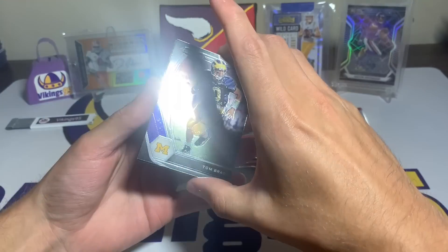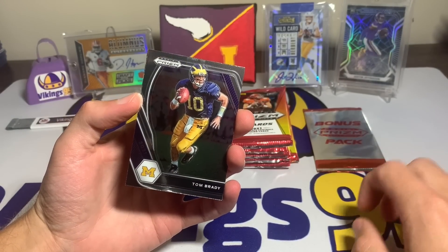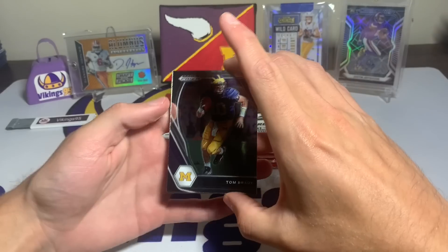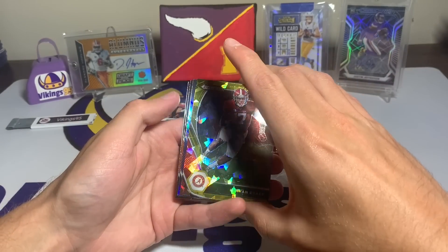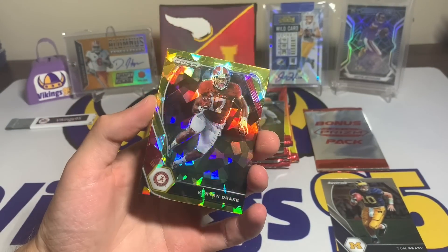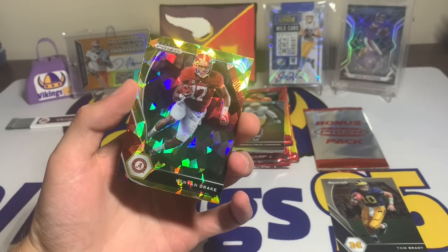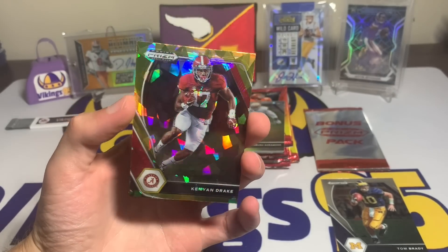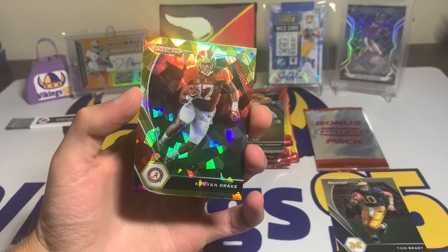We're starting off with a Tom Brady — that is beautiful, the gold cracked ice. That looks so cool. Kenyan Drake with the gold, and that is our first gold ice card. The cracked ice is one of my favorite card designs — this is pretty sweet, look at that shine.